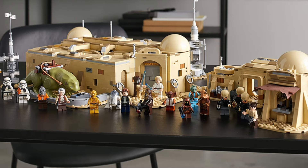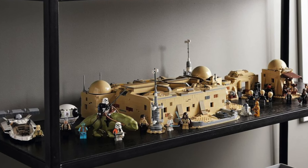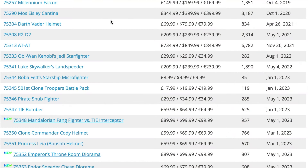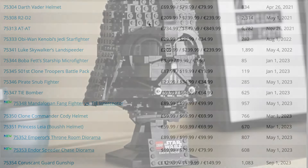Next up we have set 75290, the Mos Eisley Cantina. I talked about this in a previous video as one of the best LEGO investments you can make going into next year. The set came out in 2020, so by the time it retires it will have been out for about four years. It's a really expensive set, so not many people will be hoarding it, but even just for your own collection, this is one fantastic LEGO set. I absolutely adore it — it's so well designed and has one of the best, if not the best, minifigure lineups in any Star Wars LEGO set ever.